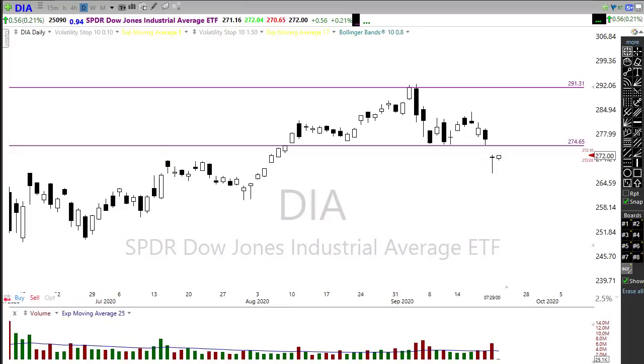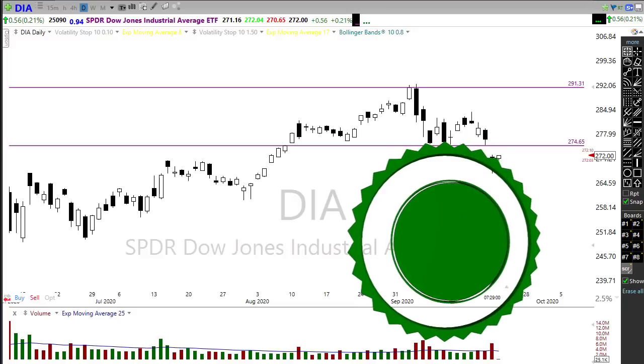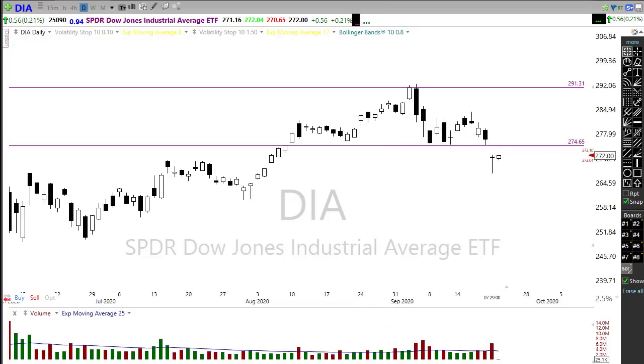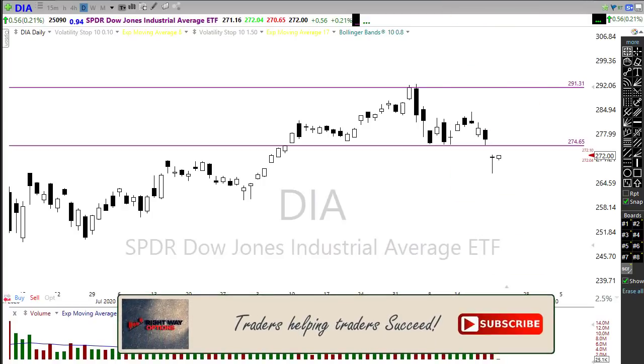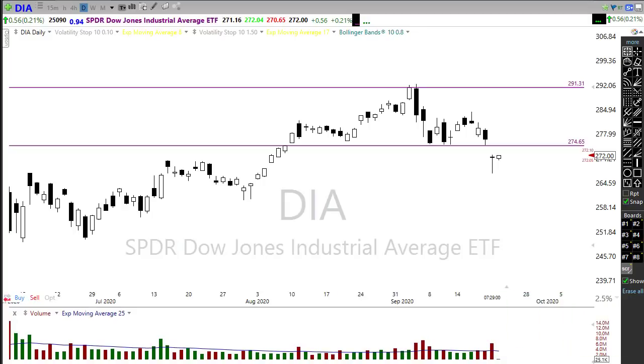This morning we're looking at a market that is a little bit shell-shocked. I'm guessing there is considerable pain in quite a few traders' portfolios after yesterday's big move — that weekend reversal can be kind of shocking and very painful for a lot of folks.